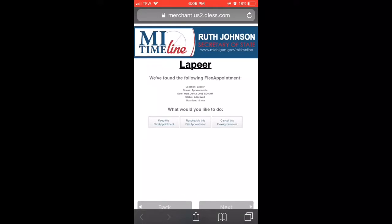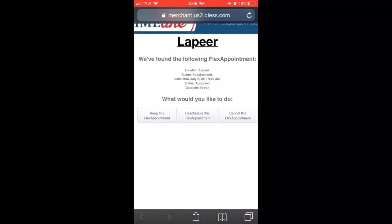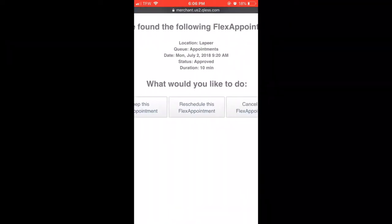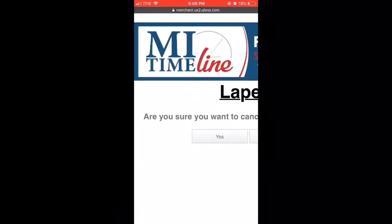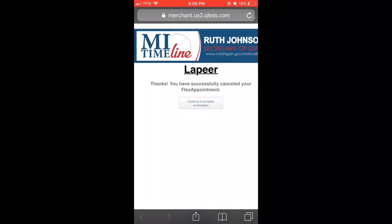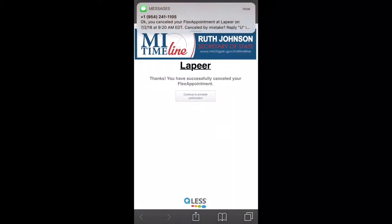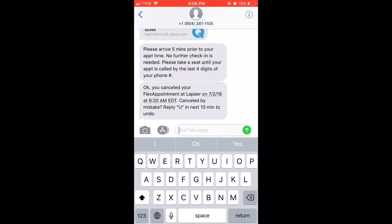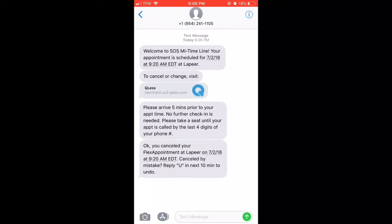It tells you your appointment time. If you would like, you can keep this appointment, reschedule this appointment, or cancel this appointment. If you reschedule it, you can choose from any of the other times available. I'm just going to cancel this appointment in Lapeer because I really didn't need to go to the Secretary of State — I just wanted to show you a how-to video on how to do this. It sends you a text message verifying you canceled your appointment, and you can reply within 10 minutes and it will undo it, so you can go back to your appointment if you need it.